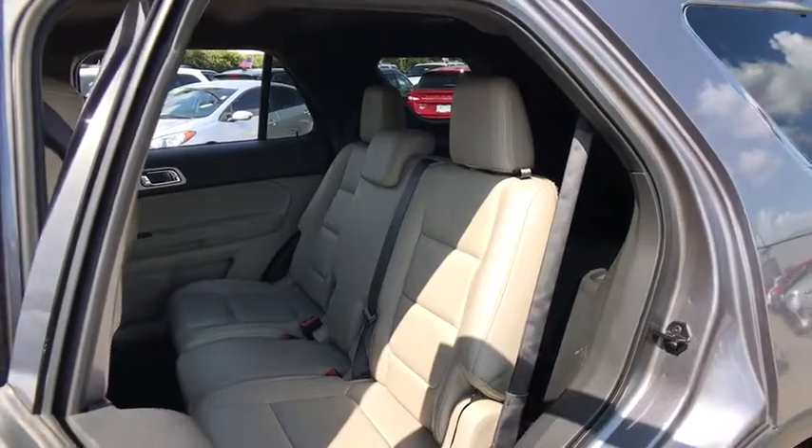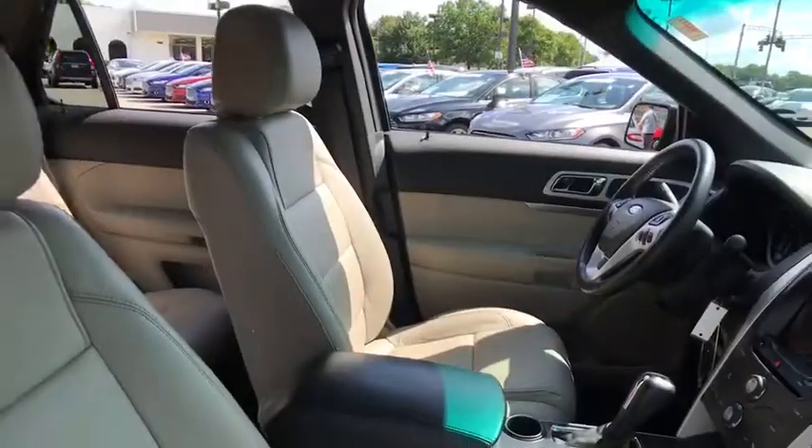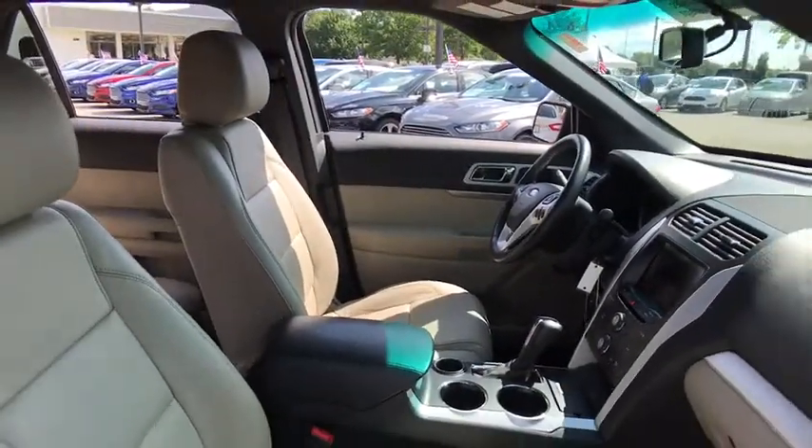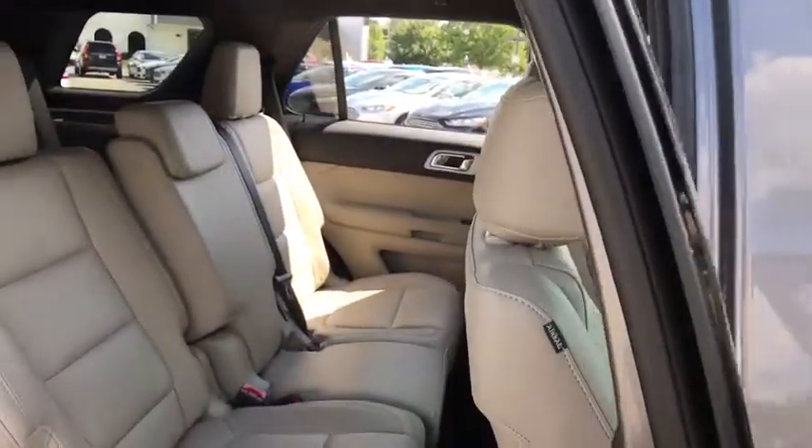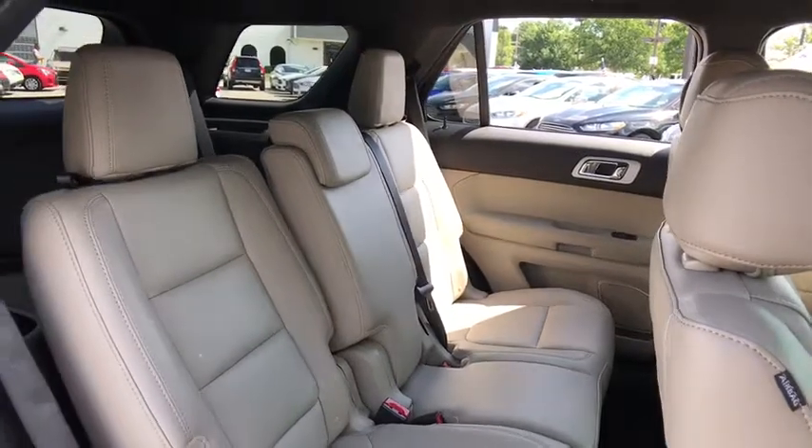Power steering, adjustable steering wheel, aluminum wheels, four-wheel disc brakes, cruise control, floor mats, AM FM stereo radio, rear defrost, front-wheel drive, trip computer, MP3 player.